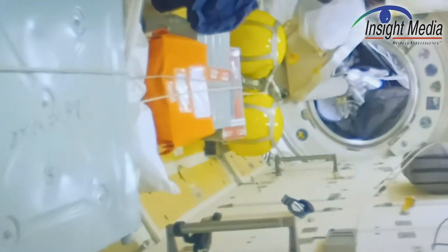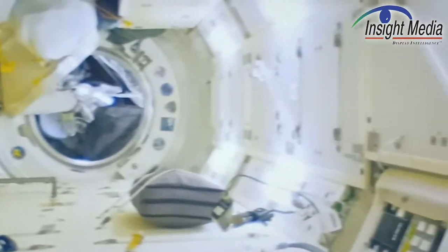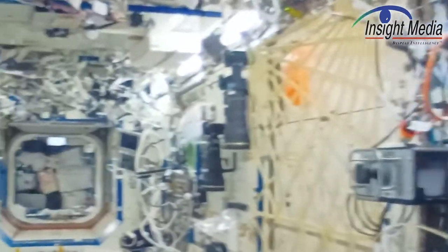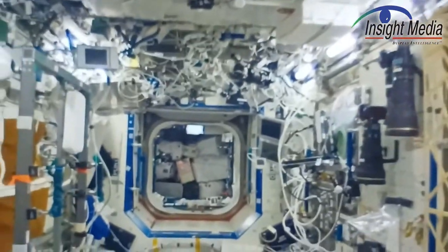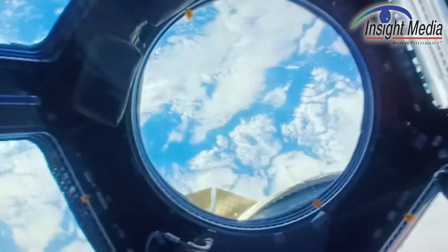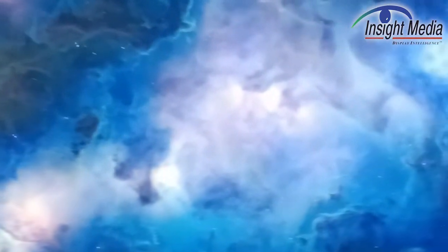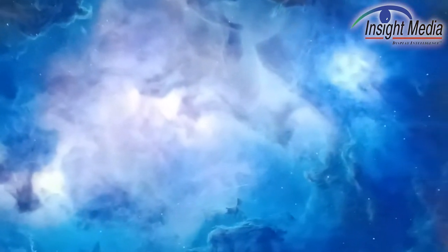Chris Chinnock here for Insight Media. I'm in the Brilliant booth at CES 2022. This is their prototype of a monitor, which is rather unique. It is a multi-planar display module, but in this case it's just one depth plane that's out at about two meters or so.